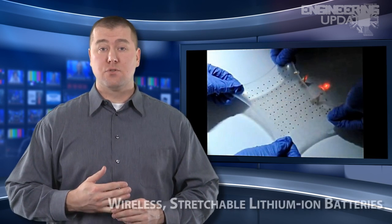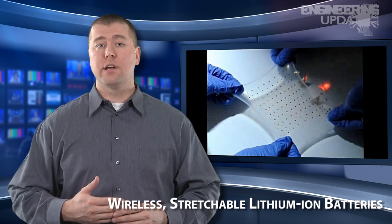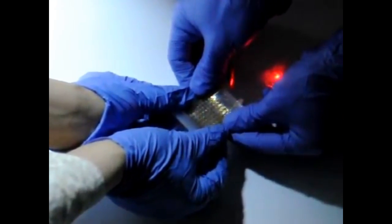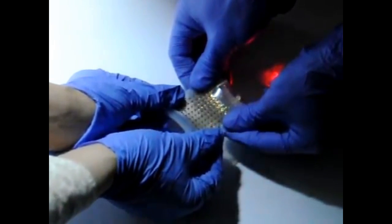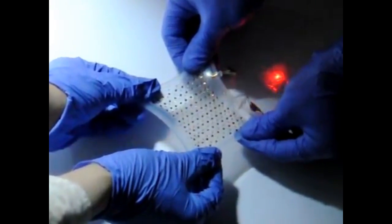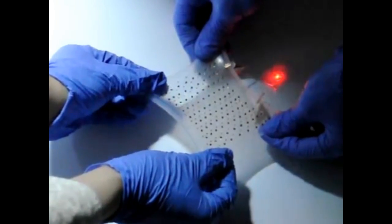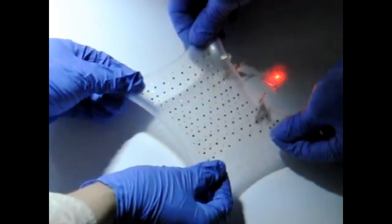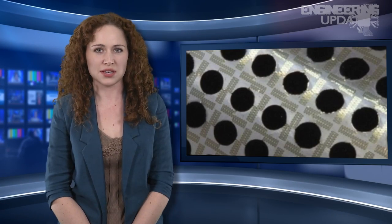Following recent advancements in stretchable electronics, scientists at Northwestern University have created a stretchable lithium-ion battery, consisting of a hundred tiny rigid electrodes embedded within a sheet of stretchy silicone elastomer. The battery is also wirelessly rechargeable. Each electrode disk is interconnected in a parallel fashion using metal wires shaped into an S, much like a flattened spring. When the silicone sheet is stretched out, the distance between each electrode increases, connecting the uncurled wires and bridging any gaps. The battery can ultimately be stretched up to 300% beyond its original size, and is also surprisingly durable under excessive twisting and folding.